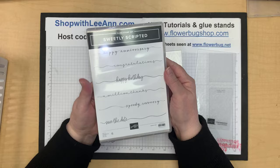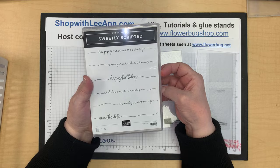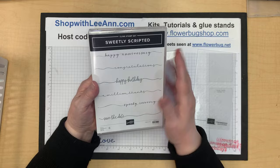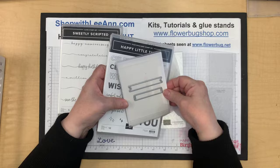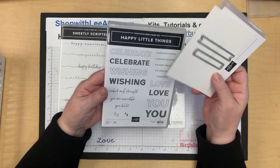A couple more items: some new embossing folders, about three and a quarter by six and a quarter — one with flowers and an arch, one with a diamond pattern. There's also a curly greetings stamp set reminiscent of ones from 15-20 years ago — perfect at the bottom or across a card. The Happy Little Things bundle has cute banner dies and bolder outline greetings — I love little banners, so I had to order that.